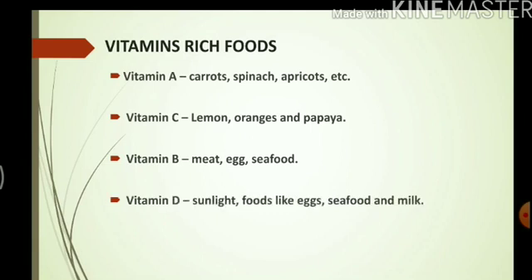Vitamin D — the main source of vitamin D on earth is sunlight. Apart from that, we can also find vitamin D in foods like eggs, especially egg yolk, seafood, and milk. Vitamin K can be found in green leafy vegetables.